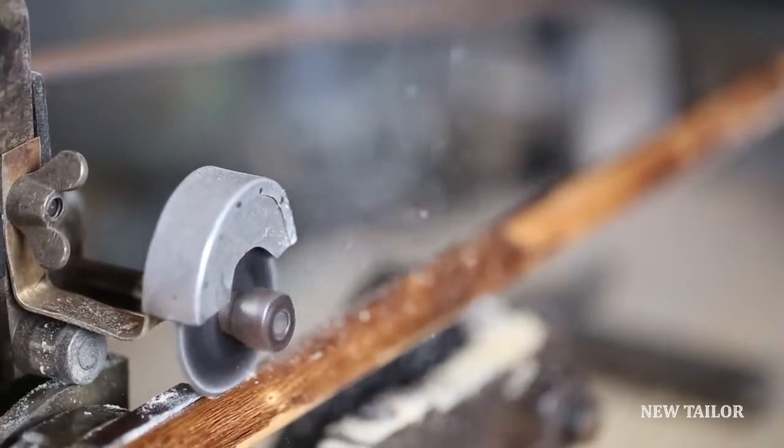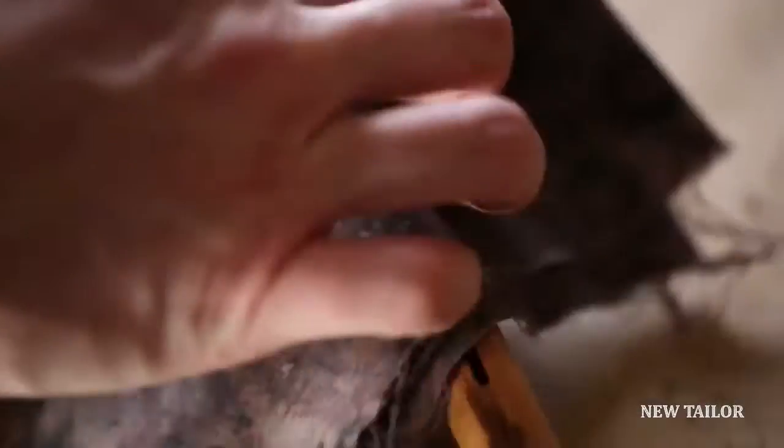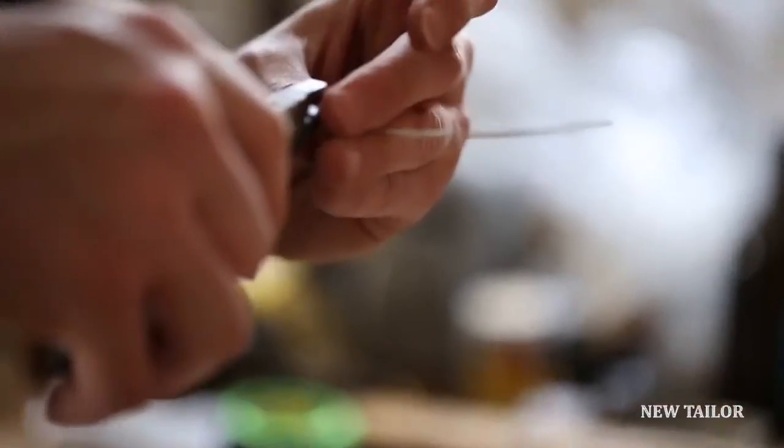We have our standard lines, but we also offer a full bespoke service. People might want an umbrella depending on size, or they want a particular color or style to match an outfit or a tie.